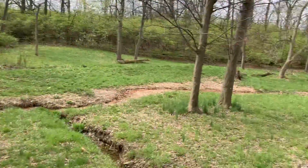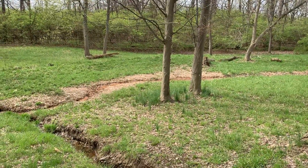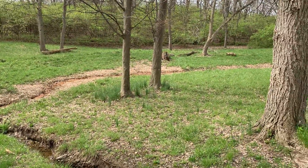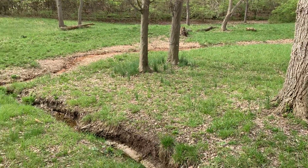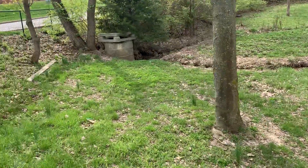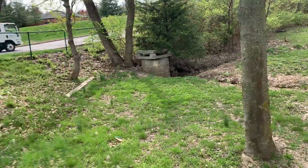If you came down here after a really heavy rainstorm, this would probably be flooded — and when I say flooded, I mean it would be like a pond. You could probably swim in it, and I've been down here before when it's like that.